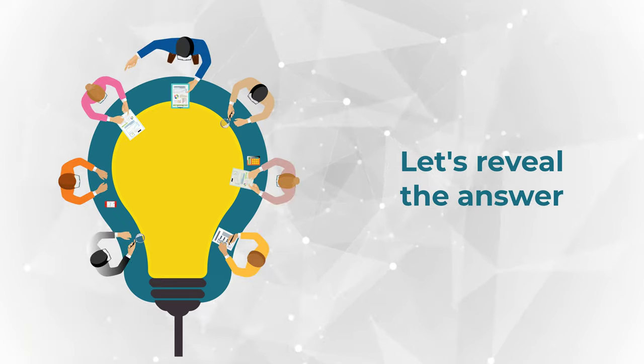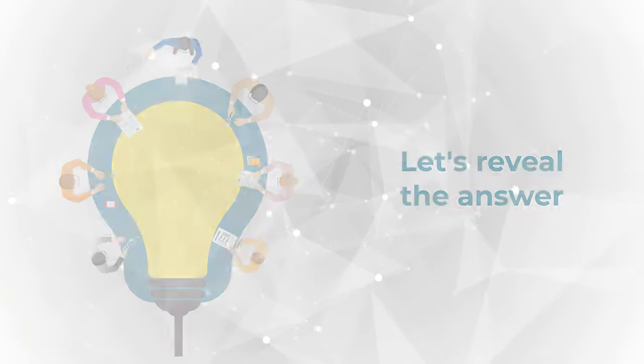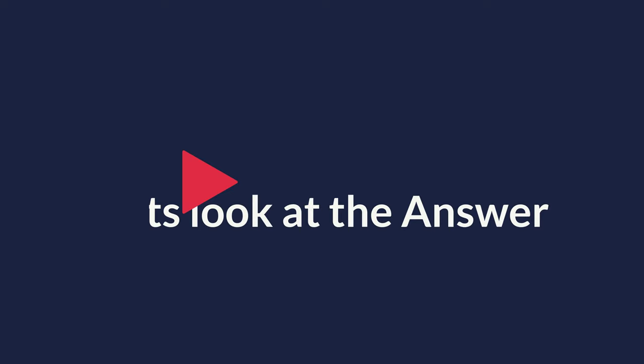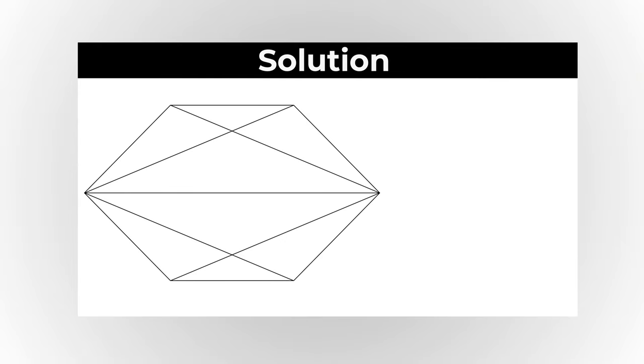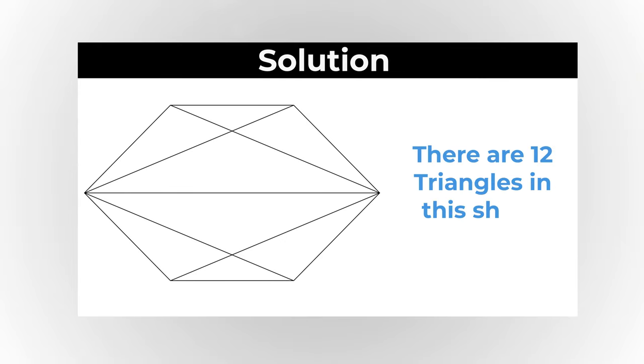Ready or not, I am going to move forward and reveal the solution to you — at least the solution I found. And obviously, if you have a different solution, please make sure to share in comments. I counted 12 triangles here on the picture.